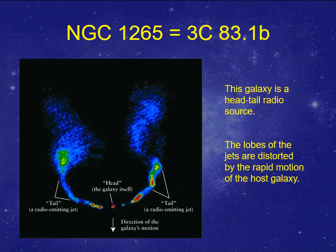Some galaxies are moving very fast through space, so their jets are dragged behind by passage through the intergalactic medium. NGC 1265 is another one of these bizarre radio galaxies, bizarre in the shape of its lobes — they go straight out but then bend back, so the big lobes are behind the galaxy itself.